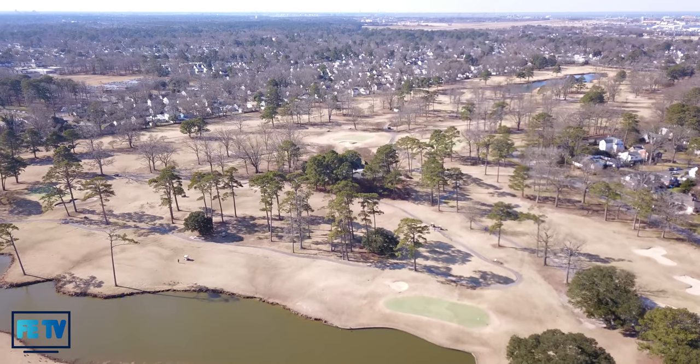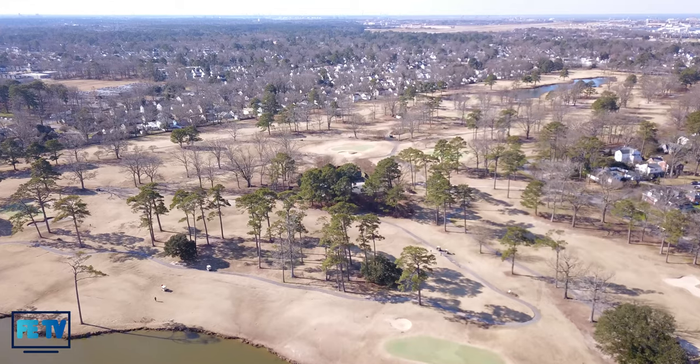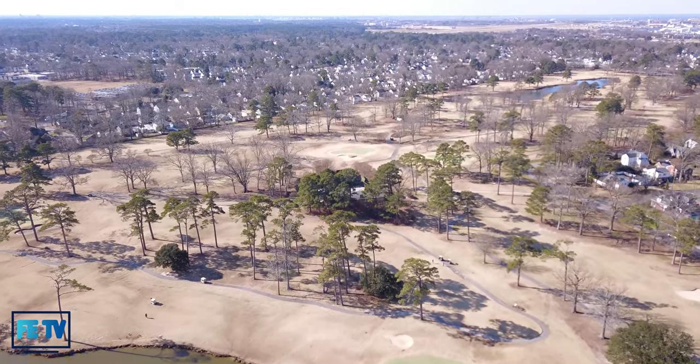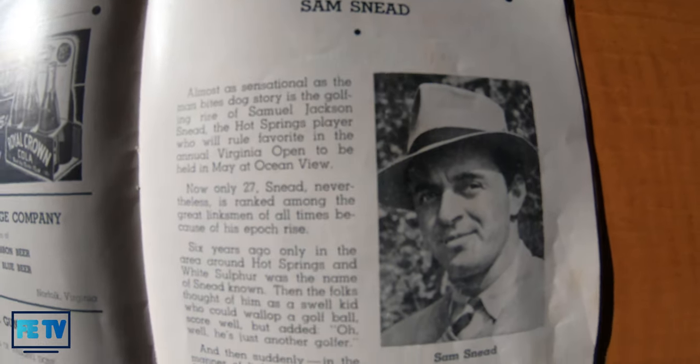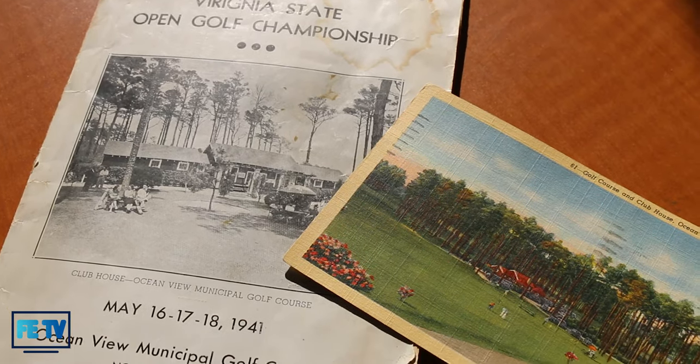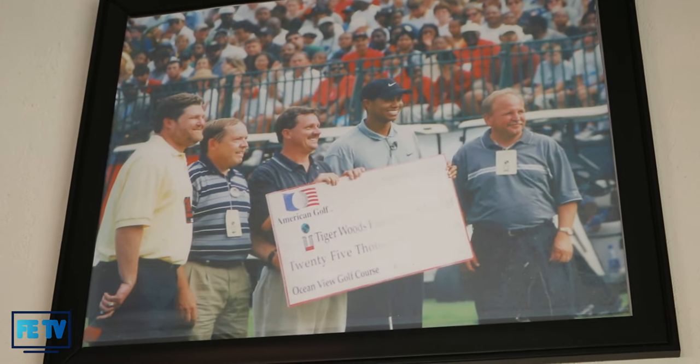Originally built in 1930, Ocean View Golf Course has a long history of hosting many of the game's greatest golfers. When Jack Nicklaus was here, right after he turned pro, to play an exhibition match, I was lucky enough to caddy for him — I think I was about 14 at the time. During World War Two, great golfers like Chandler Hopper, Paul Runyon, and Sam Snead were all stationed here at NOB and played Ocean View on a daily basis. So Ocean View has a lot of history and it's been here a long time.